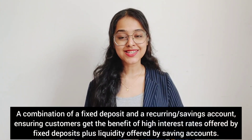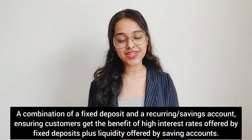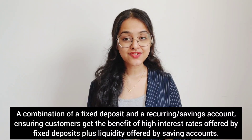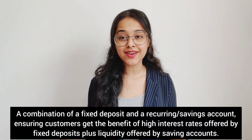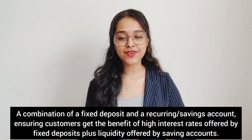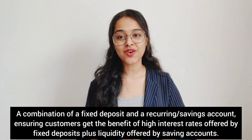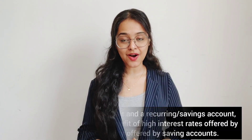Firstly, what is a Flexi Fixed Deposit? A Flexi Fixed Deposit, as the name suggests, is a fixed deposit which offers flexibility and convenience to customers. It is traditionally a combination of a fixed deposit and a recurring or savings account, ensuring customers get the benefit of high interest rates offered by fixed deposits, plus the liquidity offered by a savings account.